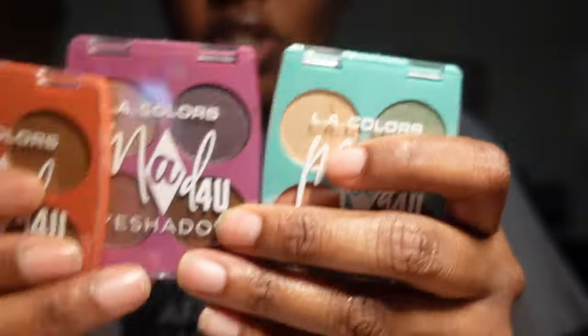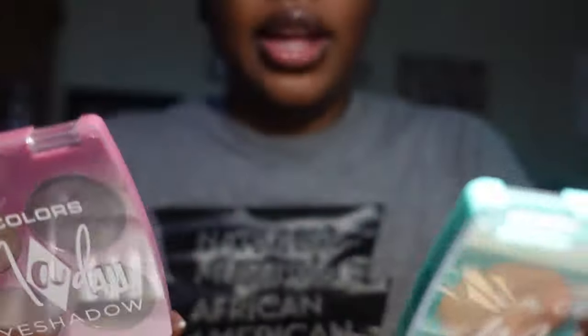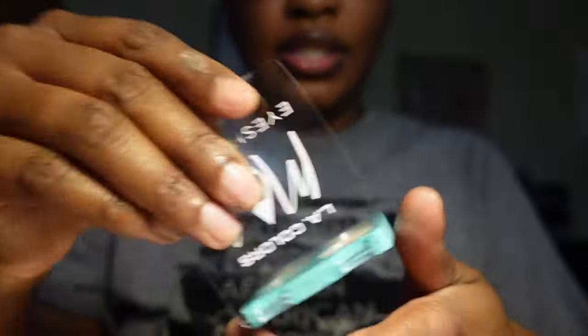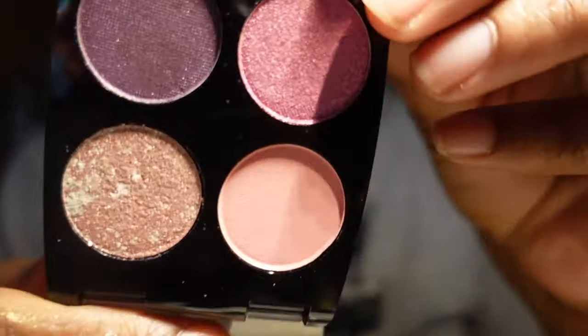Let's talk Dollar Tree palettes. LA Colors just came out with their Mad for You collection and I got three eyeshadow palettes: Cherry Tart, Mad Hatter, and Tea Party. I'm keeping all of these — just showing them to you. I also got the LA Colors Just Vibing eyeshadow in Feeling Good, also from Dollar Tree, and I'm keeping that one as well.